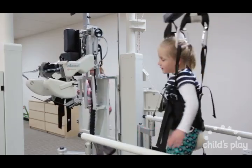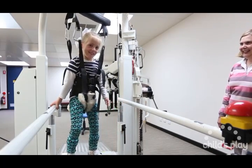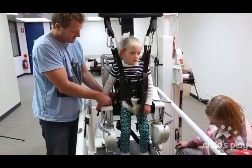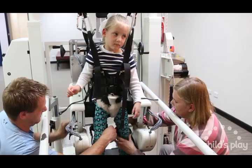Locomat therapy at Child's Play for Annie, as for all of our clients, is both motivational and fun. Clients play games with balls and bubbles, and they can watch videos, as well as watching themselves walking in the mirror. There is no better feeling as a therapist seeing a smile on a child's face when they see themselves walking.